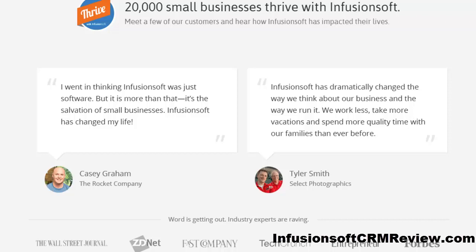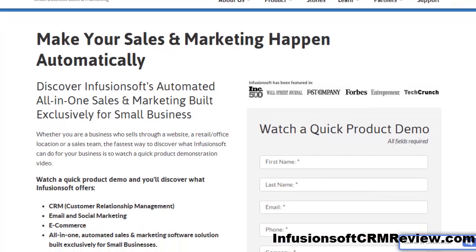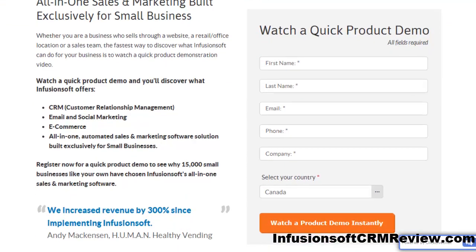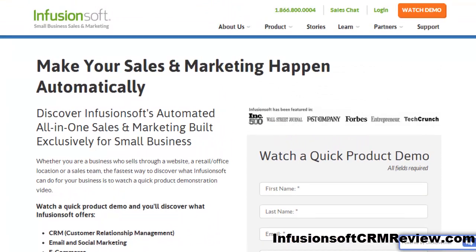If you want to get Infusionsoft, I recommend it. Visit the link below this video and see for yourself a quick product demo to discover what Infusionsoft offers and if it's right for your business. When you click the link below this video you will arrive on a page where you can register for a quick product demo and see why 15,000-plus small businesses, including my own, have chosen Infusionsoft sales and marketing software.